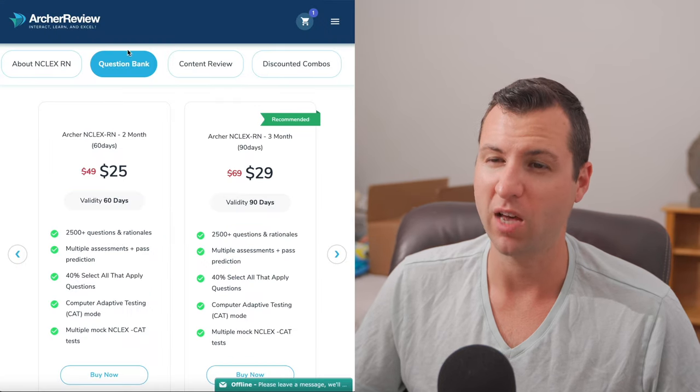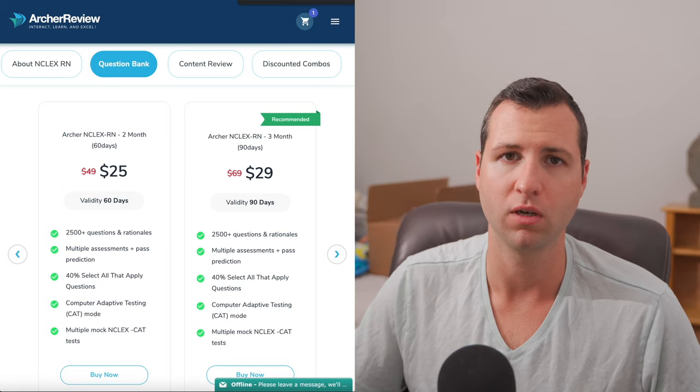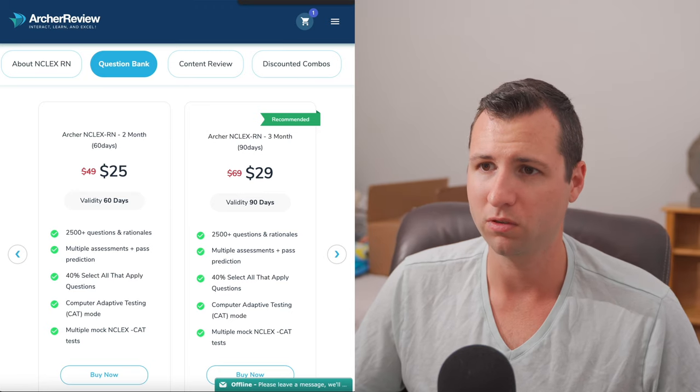If it were me and my money, I might try Archer first and see how it goes. UWorld does not have a money back guarantee — Archer does. UWorld also has a lower pass rate than Archer. So I would just probably go with Archer.